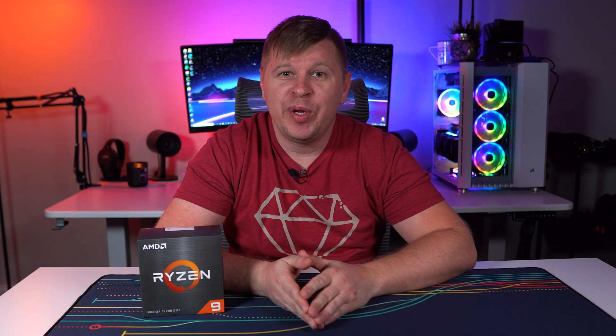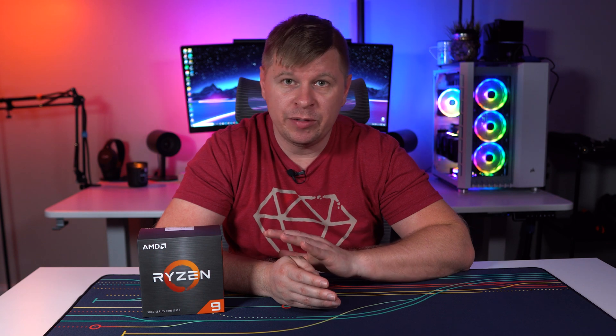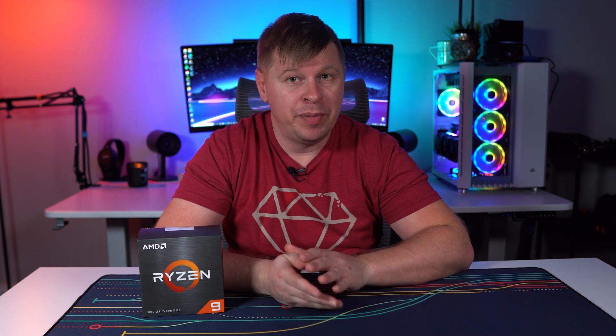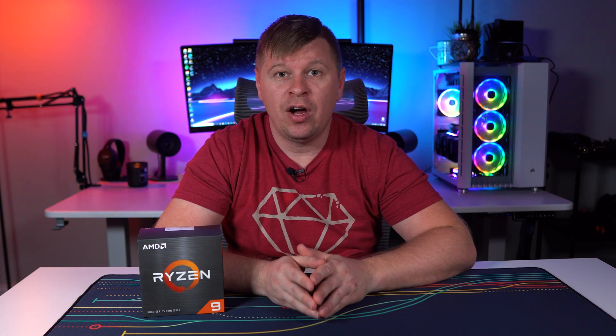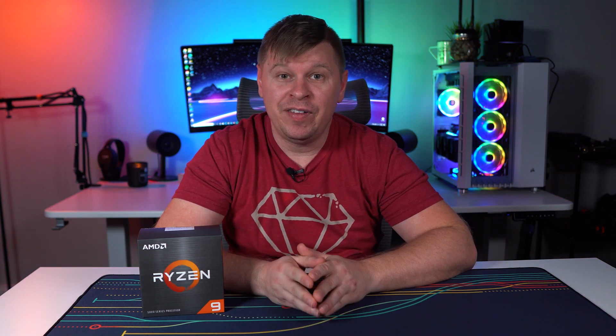What is up guys? We are back with another video and today is Ryzen 5000 series launch day. That means we get to tell you quite a lot about these processors — performance, benchmarks, gaming, all of that fun stuff. Now before we get started, I also have a video on the Ryzen 5 5600X; I will have that link below. But of course this video is on the Ryzen 9 5900X, so let's go ahead and take a look.